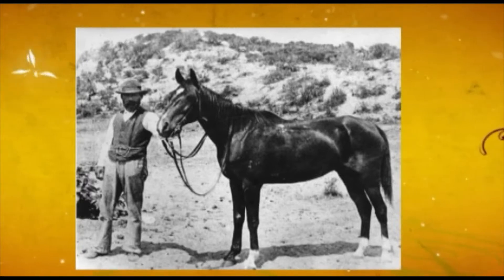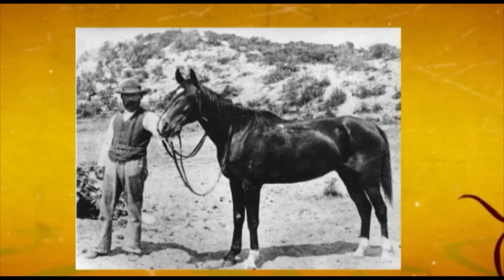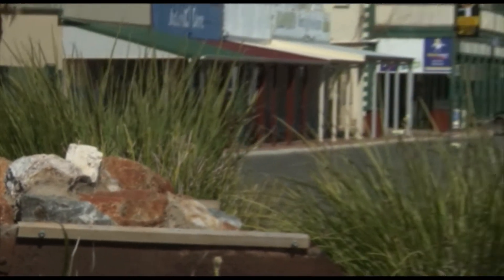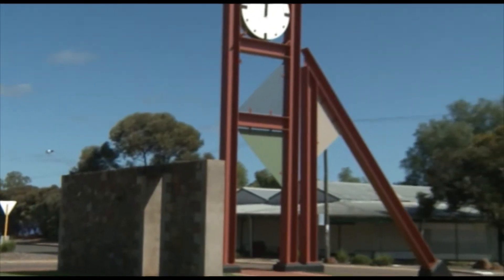Not too far north, Norseman was founded when prospector Laurie Sinclair's horse, Norseman, happened upon a gold reef. But it wasn't until 1895 that Norseman's richer fields outgrew Dundas and Norseman was declared a town.